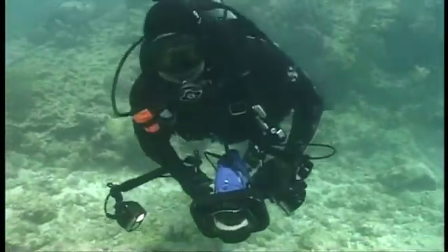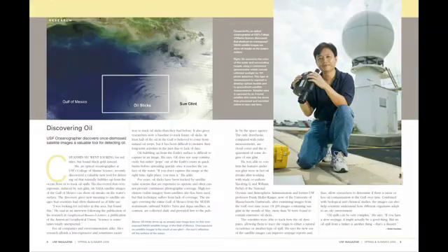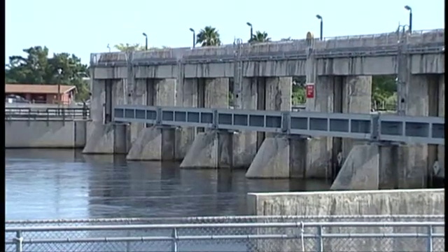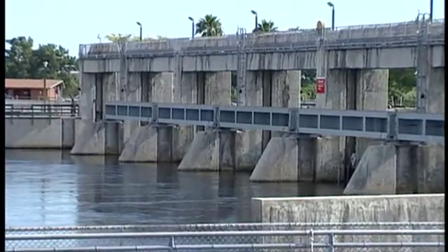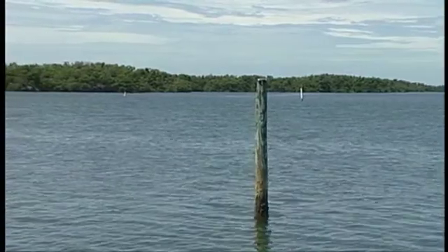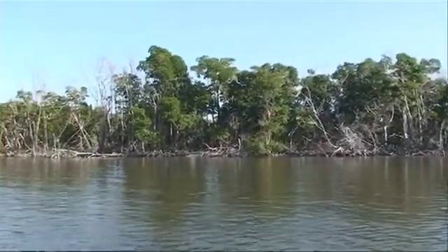Dr. LaPointe, who directs Harbor Branch's Harmful Algal Bloom Program, is principal investigator of the project, and Dr. Chuamin Hu, assistant scientist at the University of South Florida's Institute for Remote Sensing, is co-principal investigator. The study will examine the ecological effects of discharges from the two largest rivers in southwest Florida — the Caloosahatchee River off Fort Myers, and Shark River near Cape Sable.